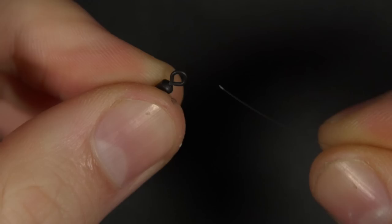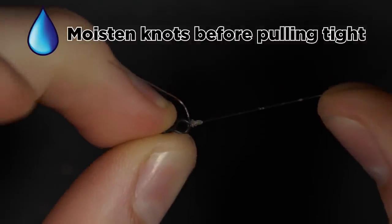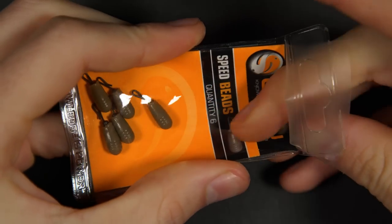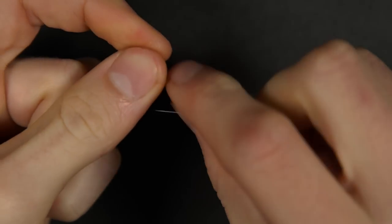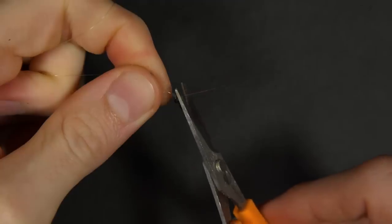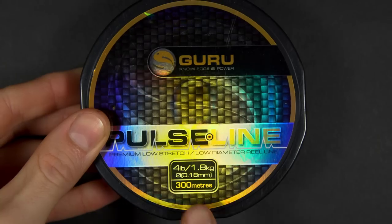Take a micro swivel and tie a short length of line to it. Thread the swivel onto your main line and then tie on a guru speed bead — this bead will enable you to switch hook and hook link quickly. Now take some line of a lower breaking strain than your main line. For this rig we are using six pound main line and a four pound hook link.